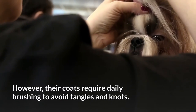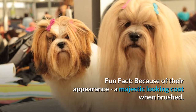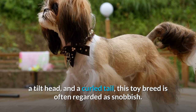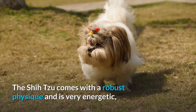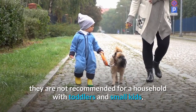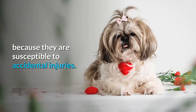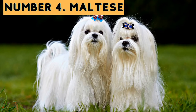However, their coats require daily brushing to avoid tangles and knots. Fun fact: because of their appearance — a majestic-looking coat when brushed, a tilted head, and a curled tail — this toy breed is often regarded as snobbish. The Shih Tzu comes with a robust physique and is very energetic, but because of their small size they are not recommended for households with toddlers and small kids, as they are susceptible to accidental injuries.